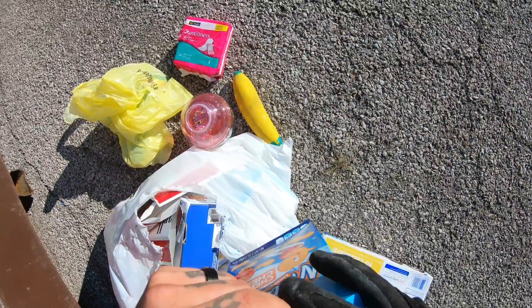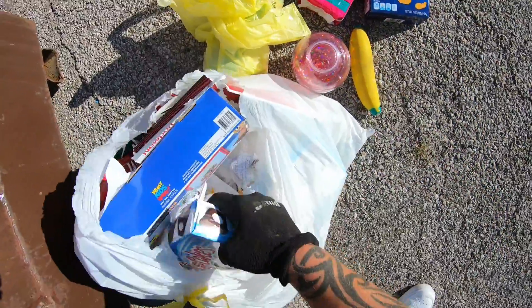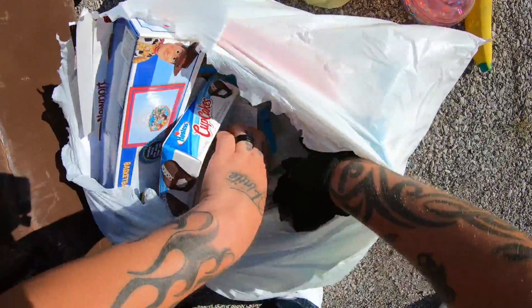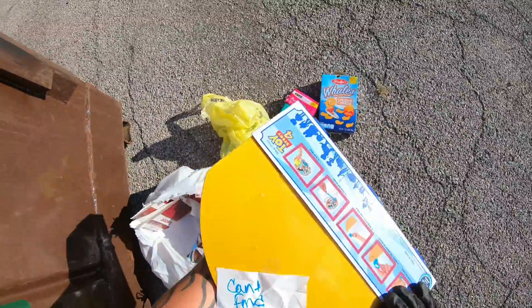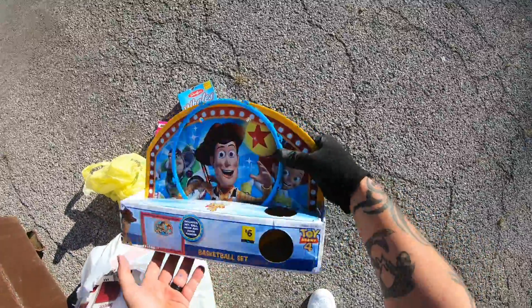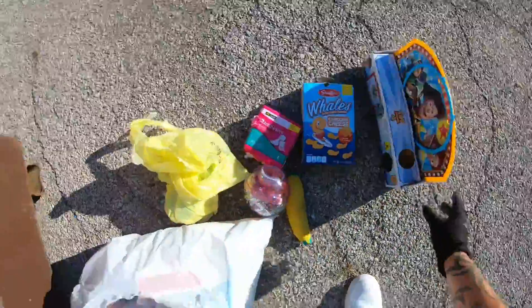These are opened — okay, yeah they're packaged. I'm not gonna take these because it's really hot and I'm sure that they're melted. Toy Story 4 basketball kit — I think it might just be missing the net but we're gonna take it.